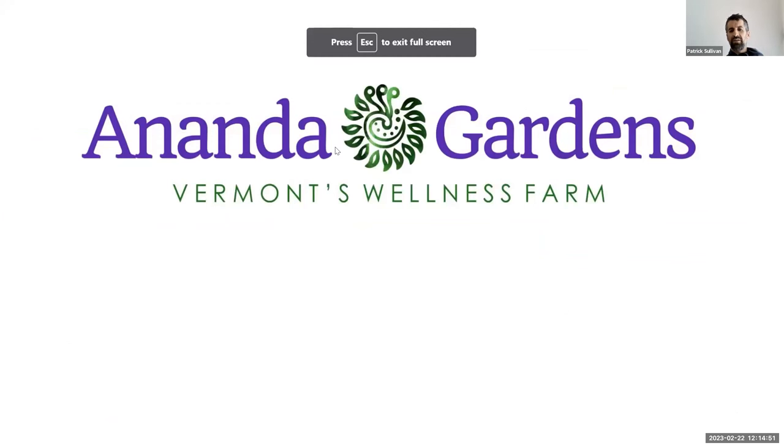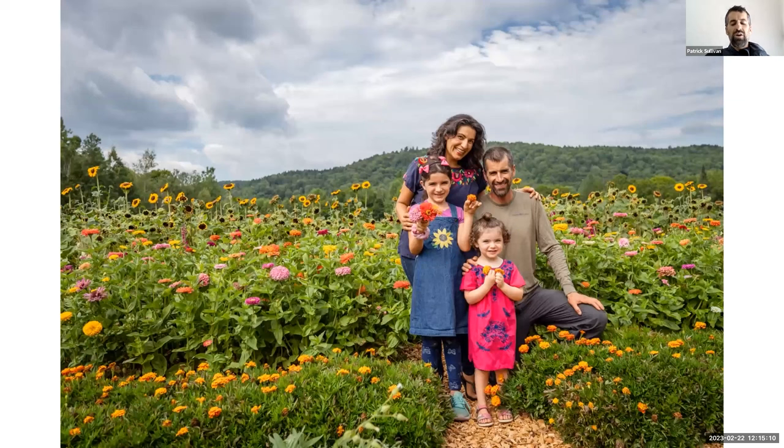Over to Patrick. We're at Ananda Gardens, just north of Montpelier. We do 150 CSA in the summer and more like 100 in the spring and fall — about nine months of CSA a year. I run the farm with my family: two daughters and my wife. I do all production, she does all the marketing. We have seasonally about four full-time equivalents.